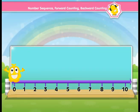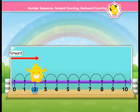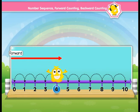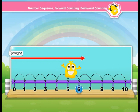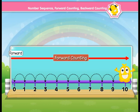Popcorn is standing on the number line and he is going to jump to show us forward counting. Zero, one, two, three, four, five, six, seven, eight, nine, ten. So, it is showing that if we count from 0 to 10, it is forward counting and Popcorn has done it by going left to right on the number line.